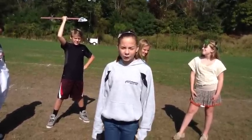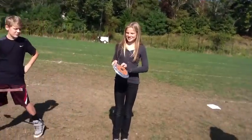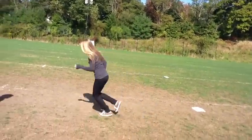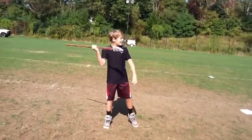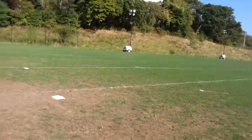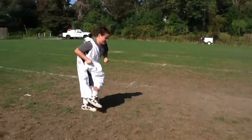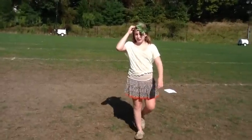Behind me, our group has already begun testing our findings. This is a discus. This is a spear that we believe was used in the Olympic Games. This is a crown that they received if they won.